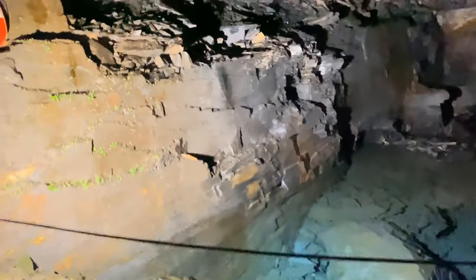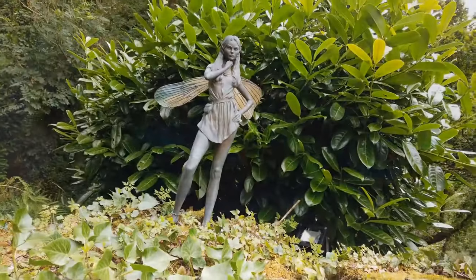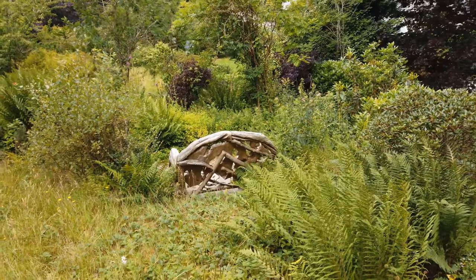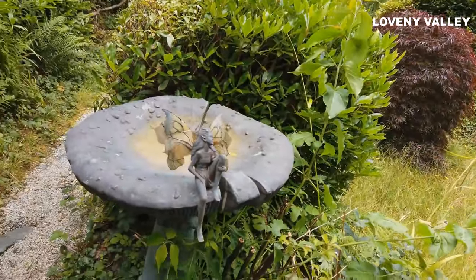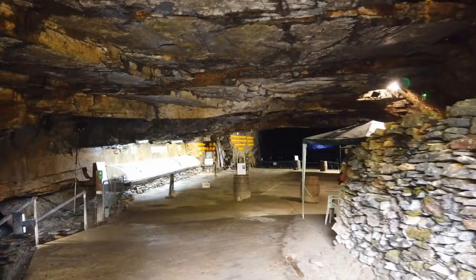Canglais Caverns isn't just about the caves. Take a stroll through the surrounding woodland where you'll find yourself enthralled by the natural beauty of the Lovenly Valley. It's the perfect place to relax and enjoy the peacefulness of nature.